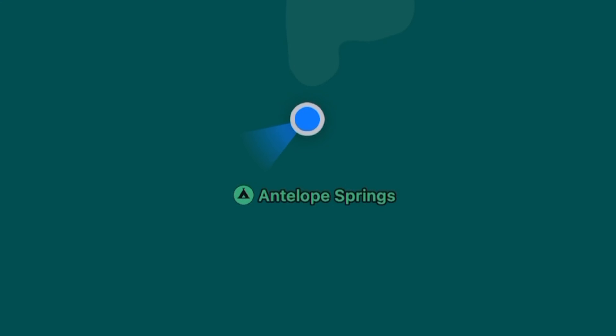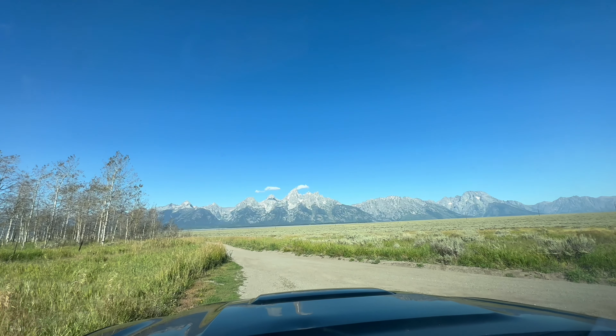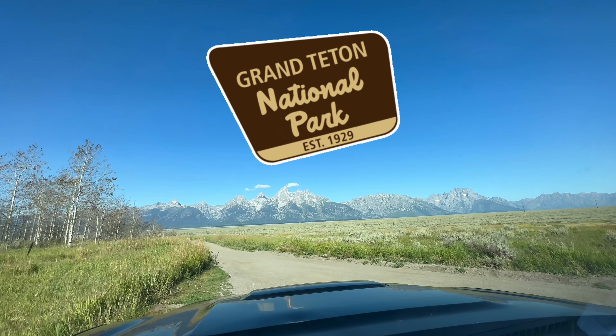Starting route to Yellowstone National Park — head west on Shadow Mountain Road. We are currently still in the Teton's National Forest in Wyoming, on our way.